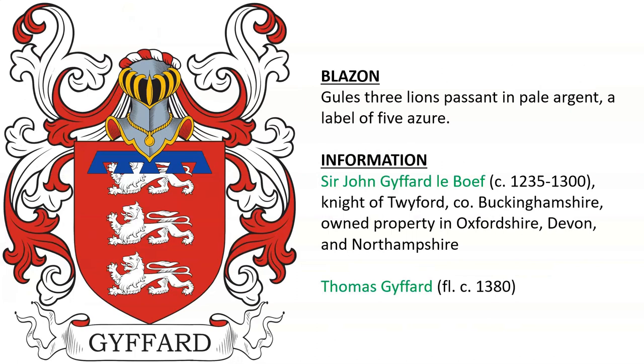Sir John Gifford de la Bouf, who died around the year 1300, was a knight of Twyford in Buckingham and owned property in Oxford, Devon, and Northampton. Also here, Thomas Gifford, alive around the year 1380.